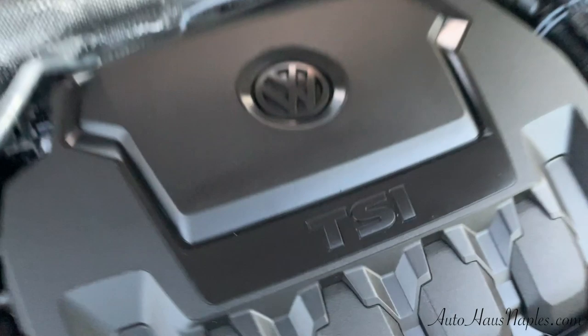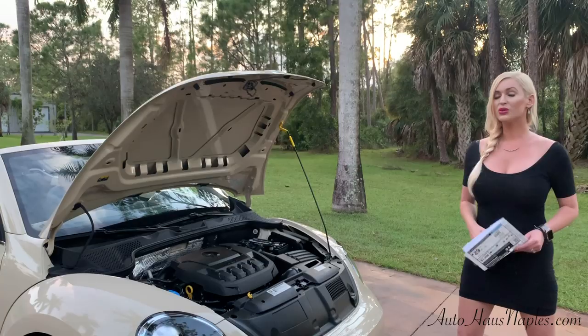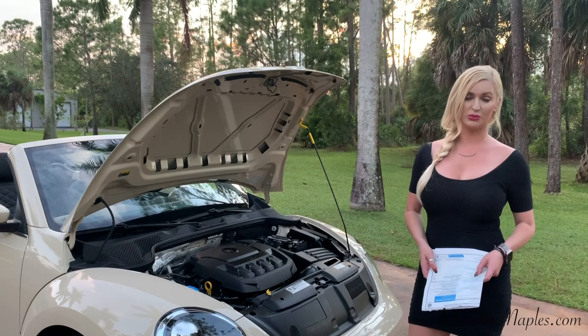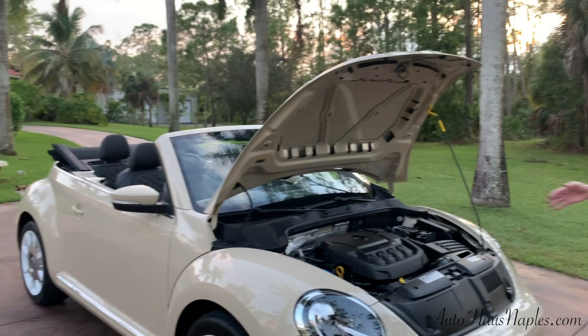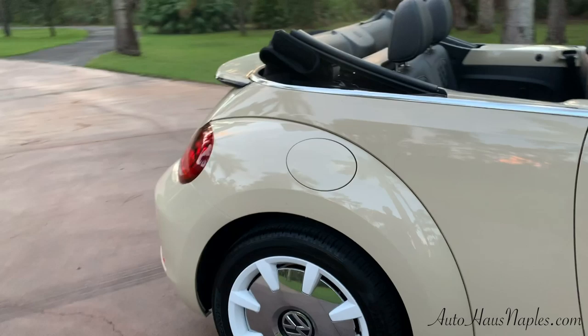Under the hood we have your two-liter DOHC turbocharged inline-four, which produces 174 horsepower and 184 foot-pounds of torque, connected to a six-speed automatic transmission — which is the only way these Beetles were offered in the last edition. I say goodbye because in 2019 they stopped making these Beetles, and that is definitely why you want to consider making this a car of your own.